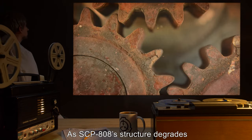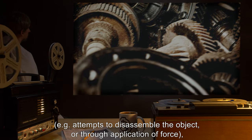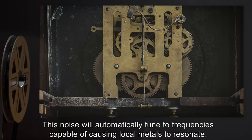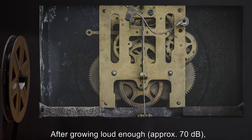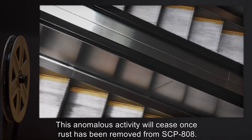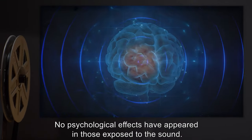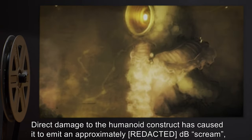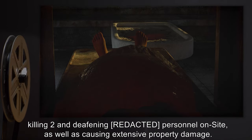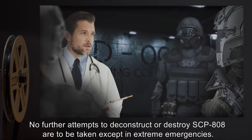As SCP-808's structure degrades through rusting, or is tampered with — e.g., attempts to disassemble the object or application of force — this noise's volume will increase dramatically. This noise will automatically tune to frequencies capable of causing local metals to resonate. After growing loud enough, approximately 70 decibels, non-electronic components of machinery affected by this resonance will spontaneously activate. This anomalous activity will cease once rust has been removed from SCP-808. No psychological effects have appeared in those exposed to the sound. Direct damage to the humanoid construct has caused it to emit an extremely high-decibel scream, killing two and deafening several personnel on site, as well as causing extensive property damage. No further attempts to deconstruct or destroy SCP-808 are to be taken, except in extreme emergencies.